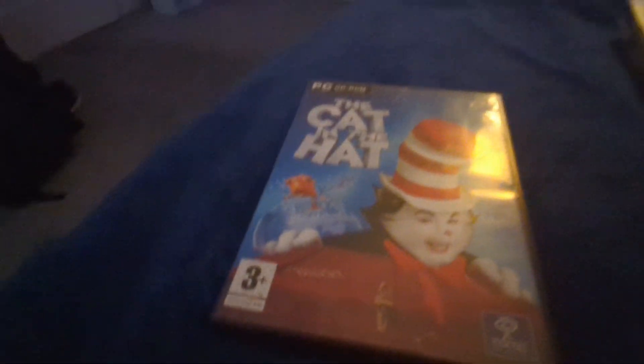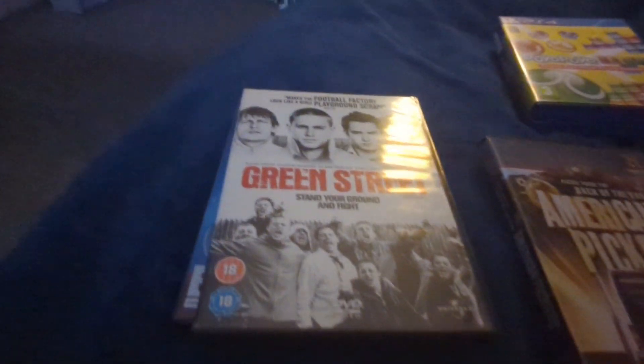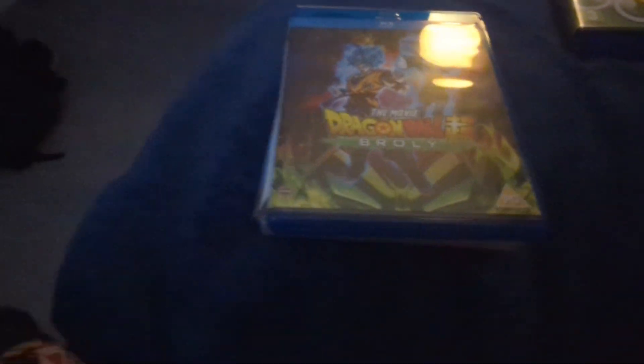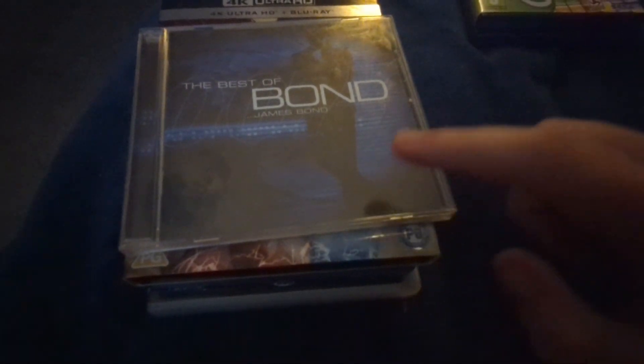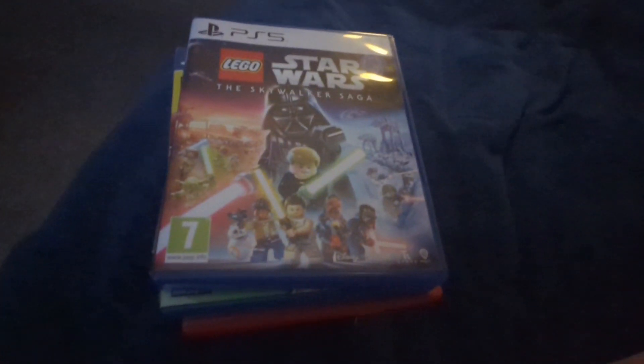I'm going to show you all the disks I am going to be testing: The Cat in the Hat for PC, Green Street on DVD — a UK copy, American Pickers US DVD, a Canadian copy of Looking for Alexander, a Blu-ray of Dragon Ball Super Broly, Sonic 2 on 4K, the Best of Bond music CD, New Super Mario Bros Wii for the Wii, Puyo Puyo Tetris for the PS4, and Lego Star Wars The Skywalker Saga for the PS5.